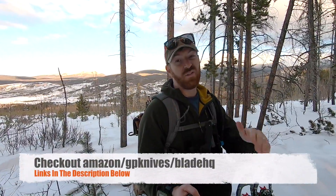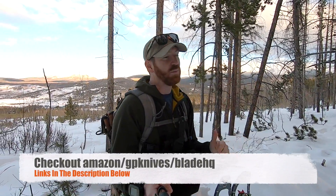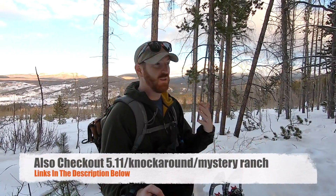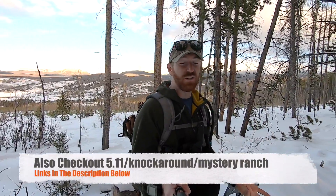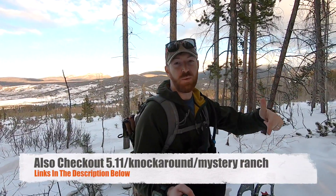I'll have links for you guys over to Amazon, Blade HQ, and GP Knives — we appreciate when you purchase through those. We also have links to Mystery Ranch, 5.11 Tactical, Knockaround Sunglasses, and others — check those out below. We always appreciate it when you use those hyperlinks for gear purchases. With that, let's go ahead and take a look at the best fixed blades of 2019.